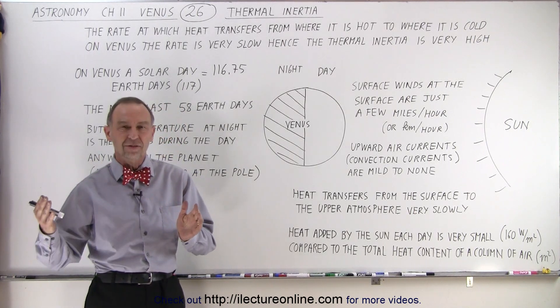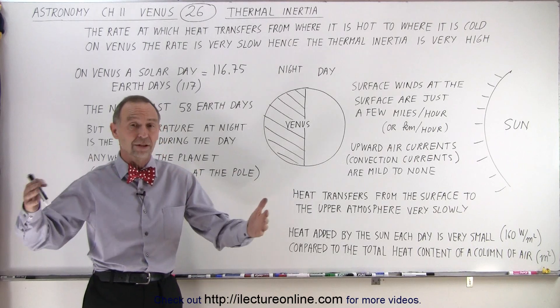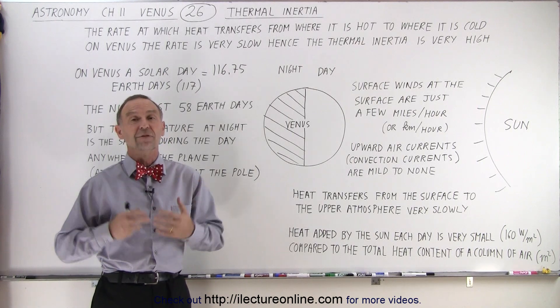and after the sun has set it just doesn't seem to be cooling down and the temperatures outside are still well around 100 degrees or so even though the sun has already disappeared over the horizon — that kind of gives you a little bit of a feeling of what it must be like on Venus.